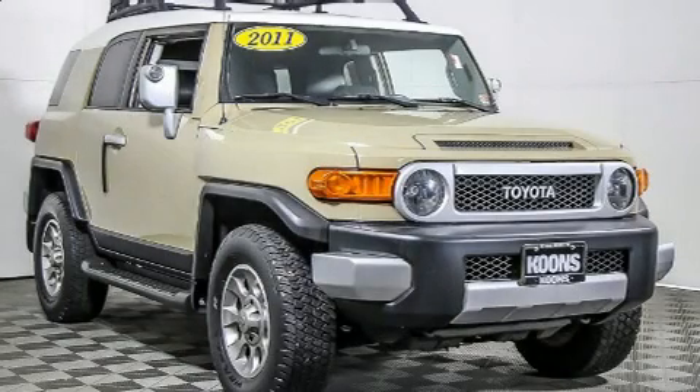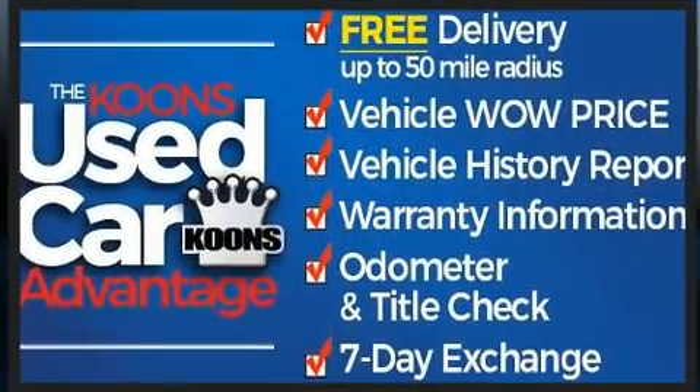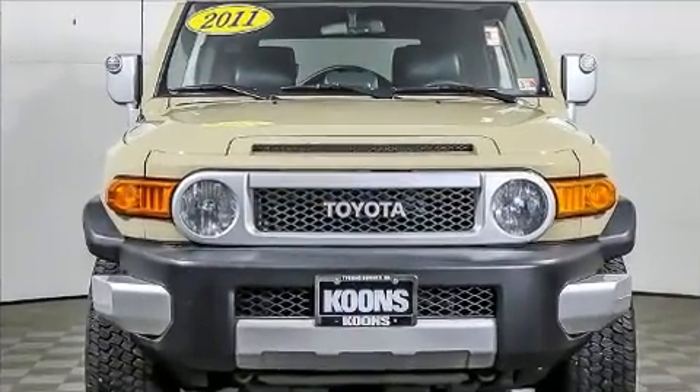The 2011 Toyota FJ Cruiser. Under the hood, you'll find a six-cylinder engine with more than 250 horsepower. And for added security, Dynamic Stability Control supplements the drivetrain. Four-wheel drive allows you to go places you've only imagined.